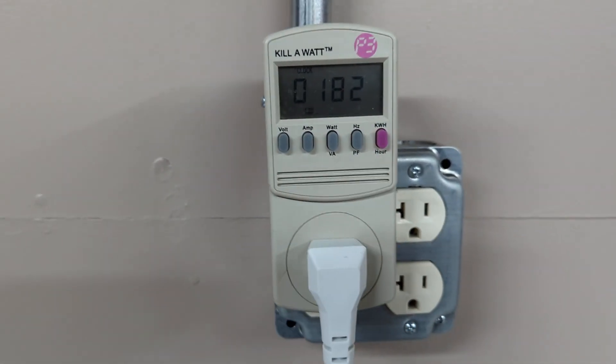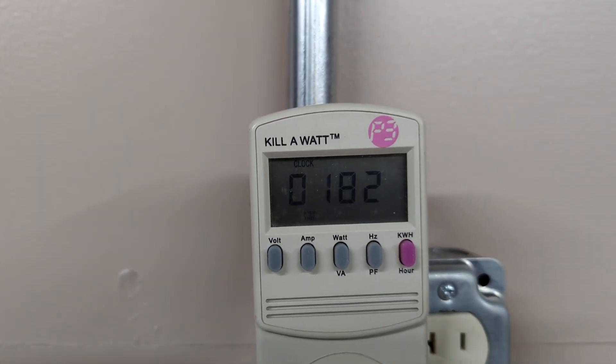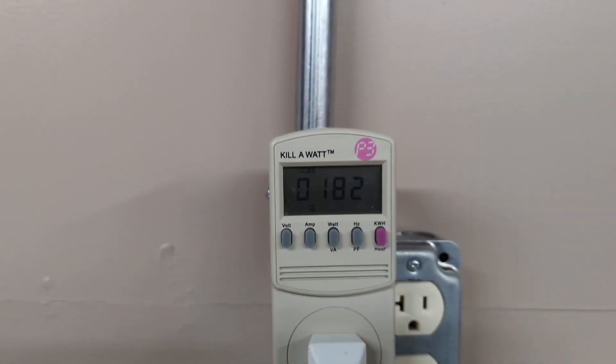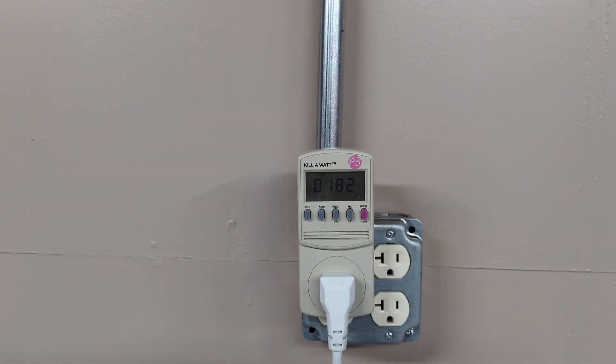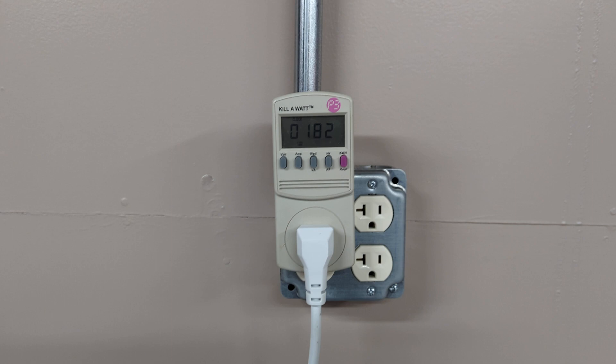Go to how many hours here? Looks like 182 hours. So that's the one-week follow-up. Maybe I'll do one at a month and see what it averages.